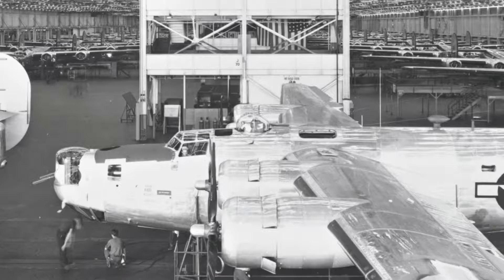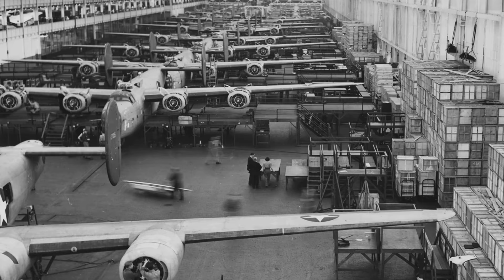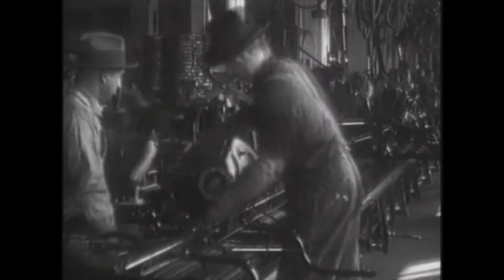1942: Ford uses its assembly line to produce B-24 Liberator bombers for the United States during World War II at its Willow Run plant. It's the first use of the moving assembly line for aircraft production.